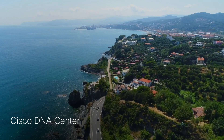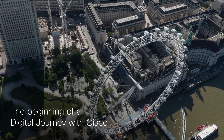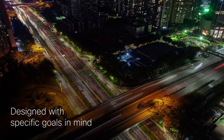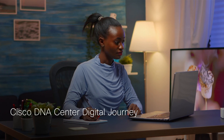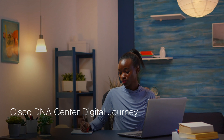Maria just bought Cisco DNA Center for her business. Her purchase marks the beginning of her digital journey with Cisco, a journey designed with her specific goals in mind. The Cisco DNA Center digital journey will guide Maria through the steps she needs to set up, use and get the most out of the solution purchased.